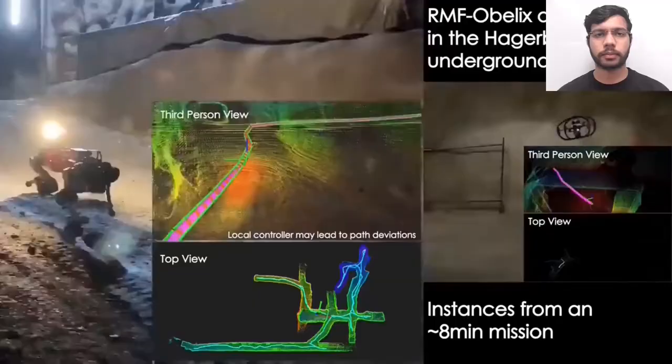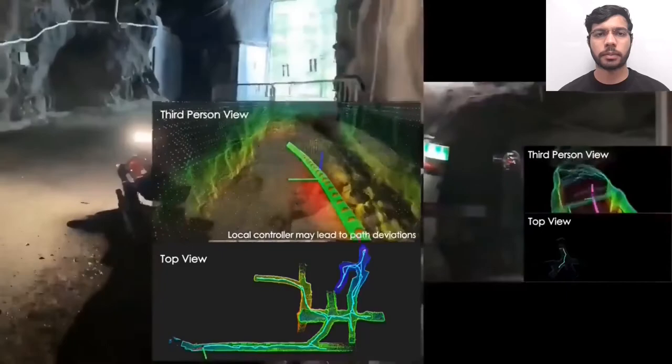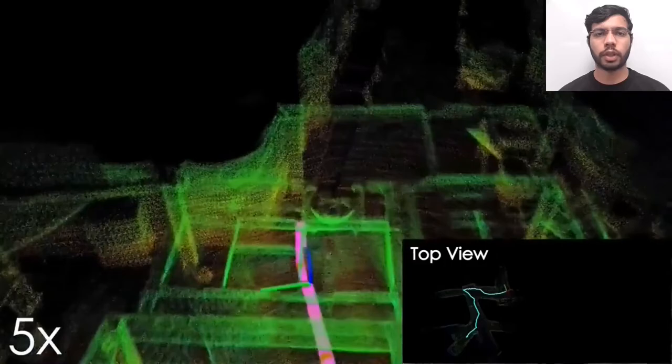The second part is a mission of the RMF Obelix collision-tolerant robot, showing the planner running on a computationally constrained system. This mission involved fully autonomous exploration followed by homing, totaling an 8-minute long mission.